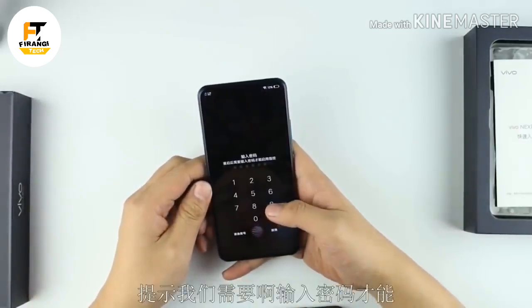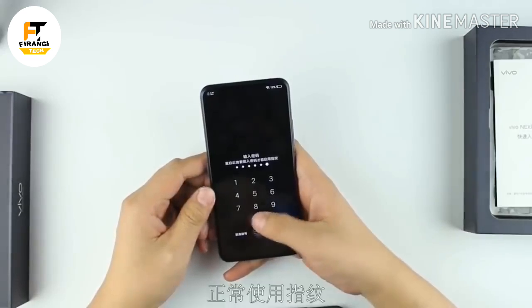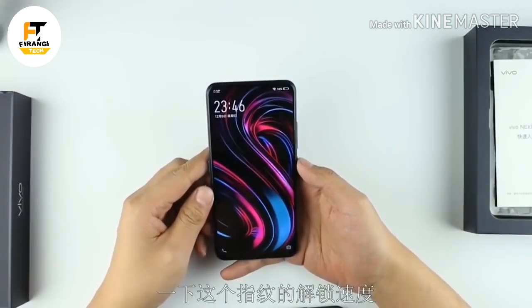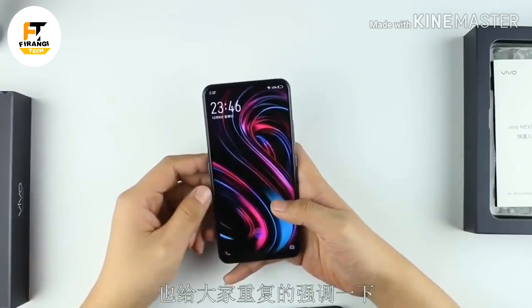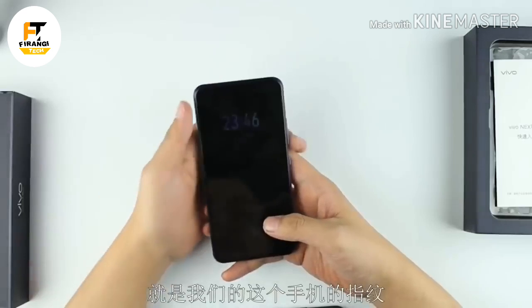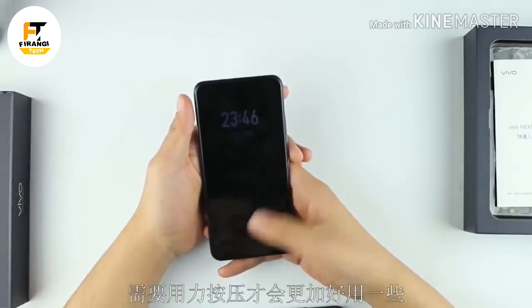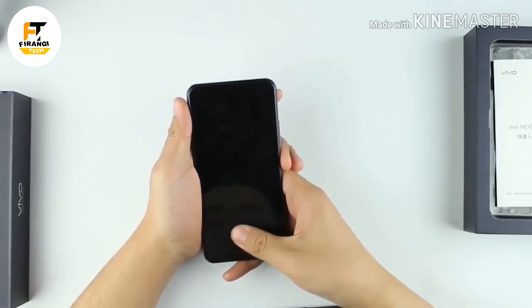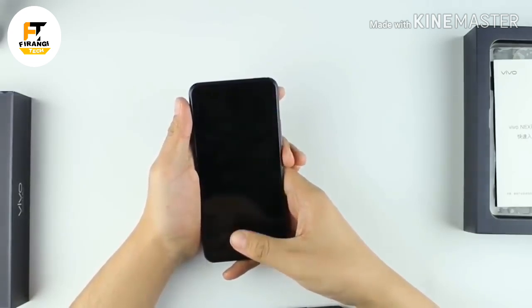The bezel-less main display measures 6.39 inches, while the secondary one comes in at 5.49 inches. The latter has what Vivo is calling a lunar ring, which is essentially an LED halo that glows to alert you of notifications and ripples to the beat of music playing on your device. Both screens use Super AMOLED tech for deep blacks and high contrast, and incorporate in-display fingerprint readers for unlocking the device.